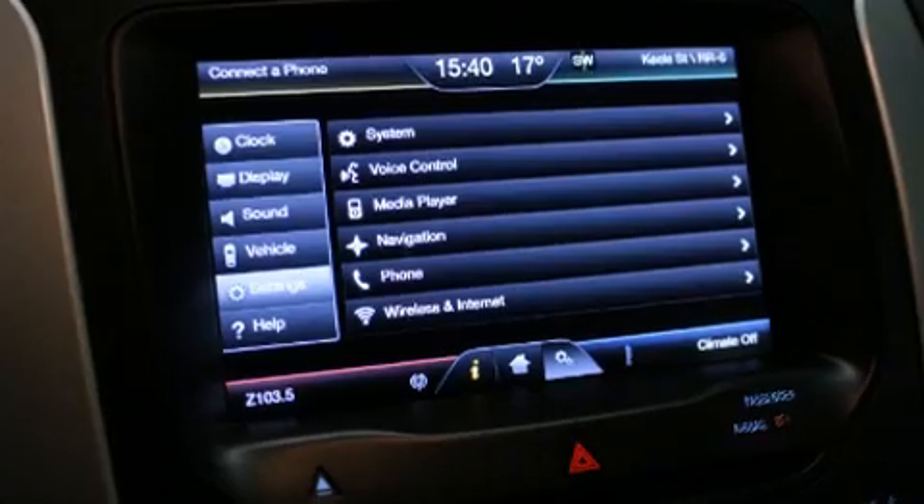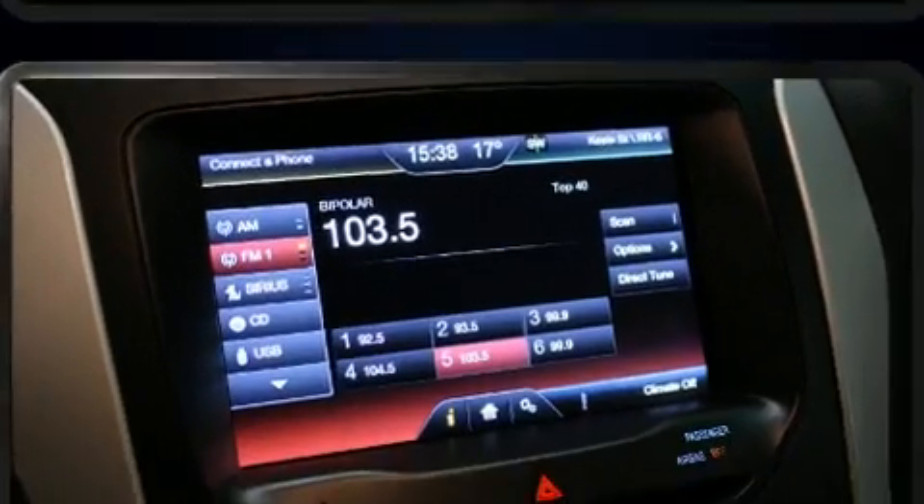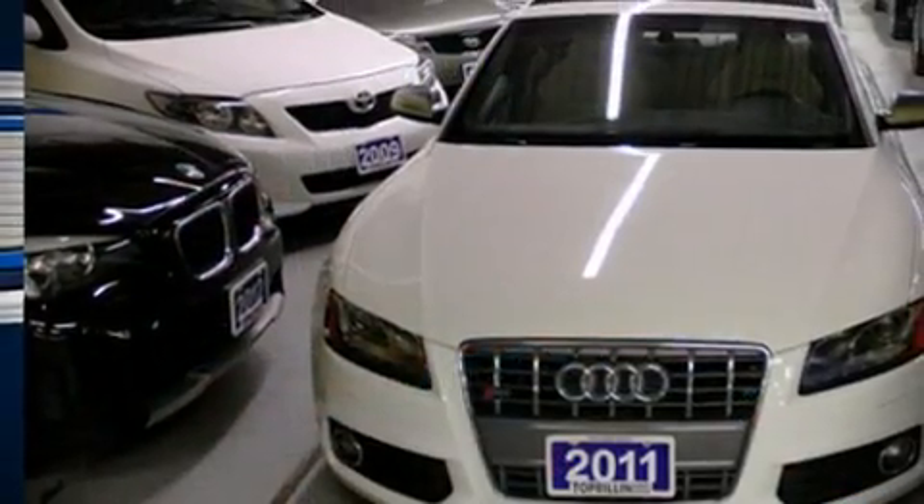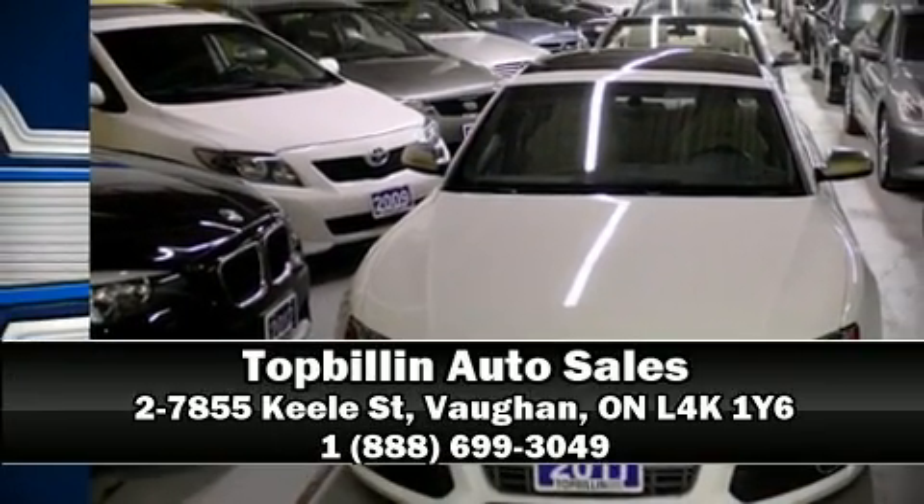For added security, Dynamic Stability Control supplements the drivetrain. Our sales reps are knowledgeable and professional. Please don't hesitate to give us a call.